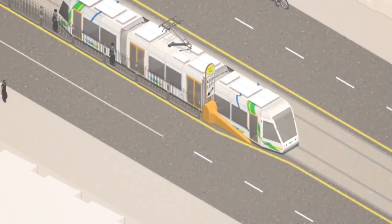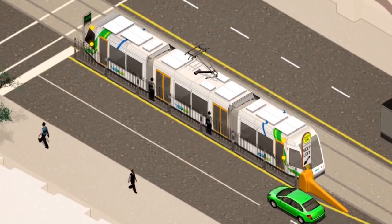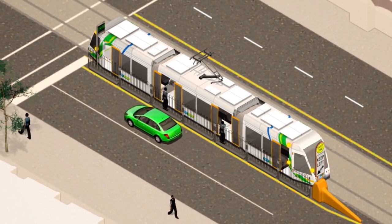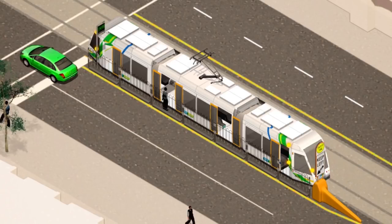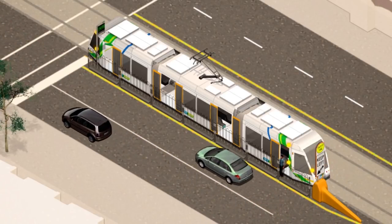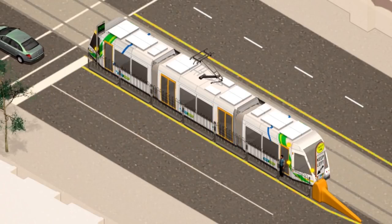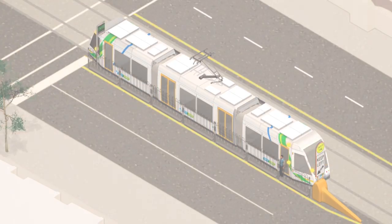You may come across a tram stop safety zone. These zones are designed to protect the safety of passengers. They are located on the road beside some tram tracks. You must drive at a safe speed to the left of the safety zone.